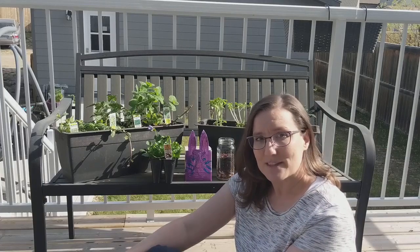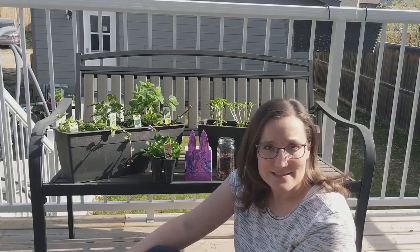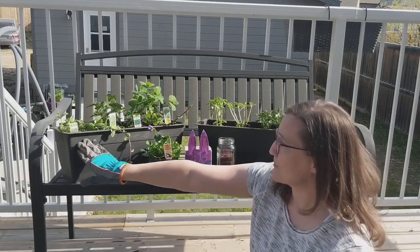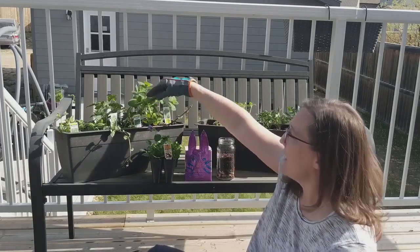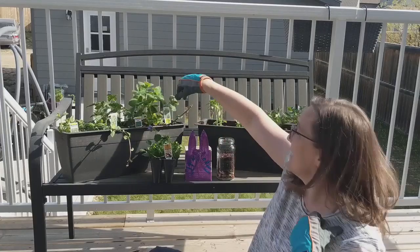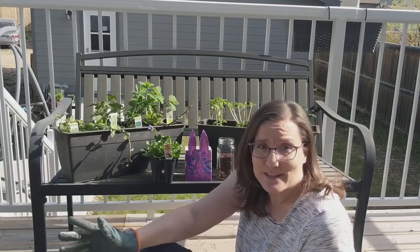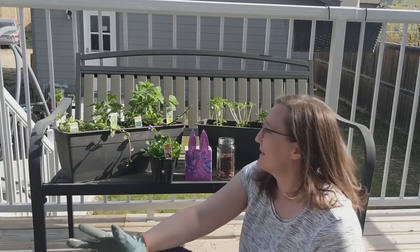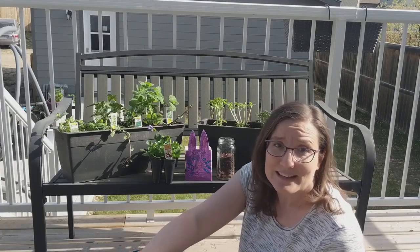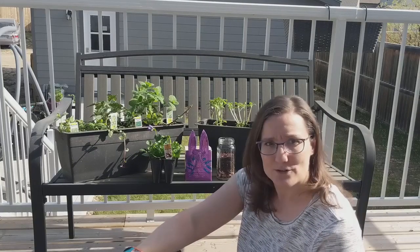There are some plants that certain bugs don't like the smell of. One example is mint. I've planted some mint in one of my garden boxes — I've got spearmint, peppermint, chocolate mint, and apple mint. Mint has a smell that wasps, ants, spiders, and even flies don't really like, so they tend to stay away from these kinds of plants. They're a really good choice near your home.